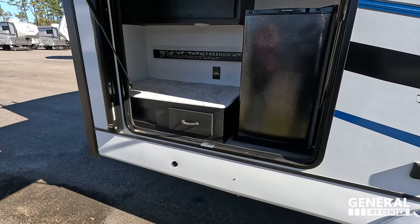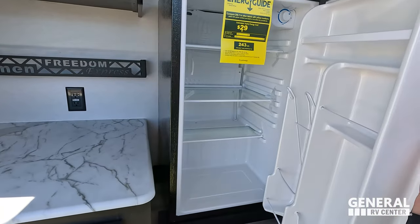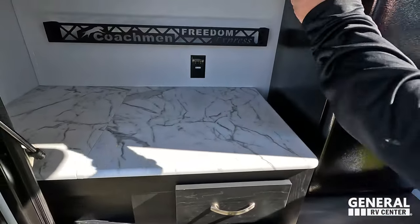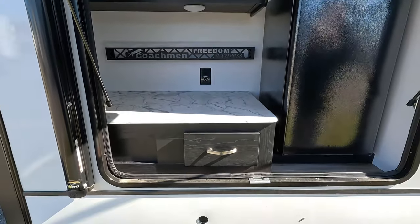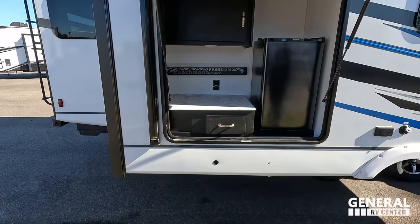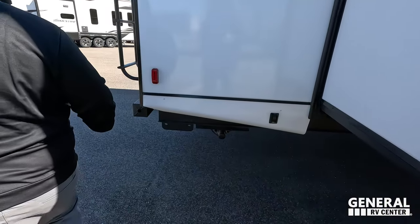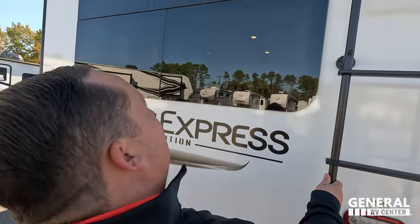Look at this awesome outside kitchen — a nice little 12-volt refrigerator, nice countertop space, no sink. Nice storage right up there. Coming around the back, we do have a nice bumper for the slinky, a ladder to get up on the roof.